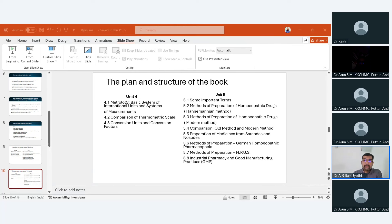Unit 5 deals with the preparation of medicine, starting with important terms and methods of preparation of homeopathic drugs — the Hahnemannian method and modern methods — comparing old and new approaches. The industrial pharmacy and good manufacturing practices are incorporated. Many respected teachers have pointed out that the chapter on scales of potentization and potentization itself is disseminated across several chapters in short form but not sufficient. We are incorporating it as a dedicated chapter in the next print edition. For the current edition, it is already available in the online resources — students and teachers can scan the QR code to access the chapter on scales and potentization.